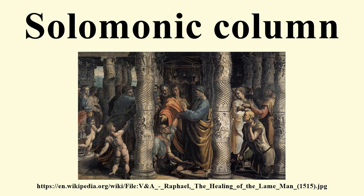The Solomonic column, also called barley sugar column, is a helical column characterized by a spiraling twisting shaft like a corkscrew. It is not signified by a specific capital style and may be crowned with any design, for example a Roman Doric Solomonic, Corinthian Solomonic, or Ionic Solomonic column.